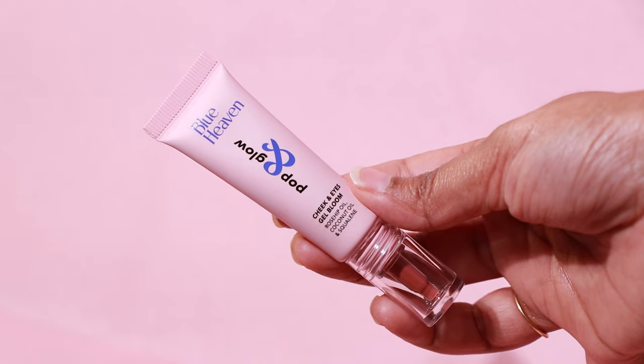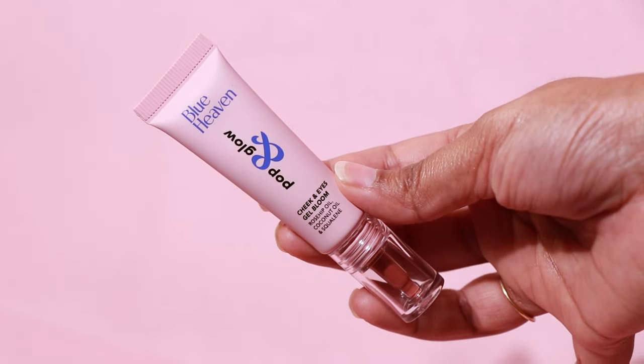None of these lip products in this video are long lasting, and almost all of them transferred. This next one isn't even meant for your lips, but I love the formula so much that I cannot stop wearing it on my lips.